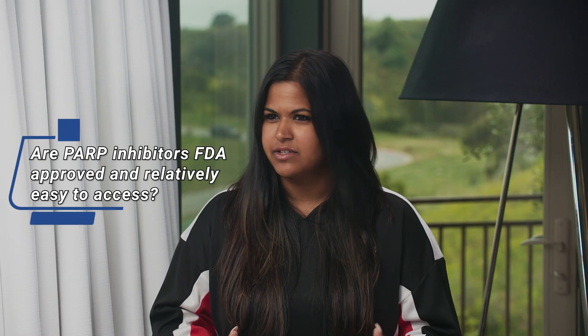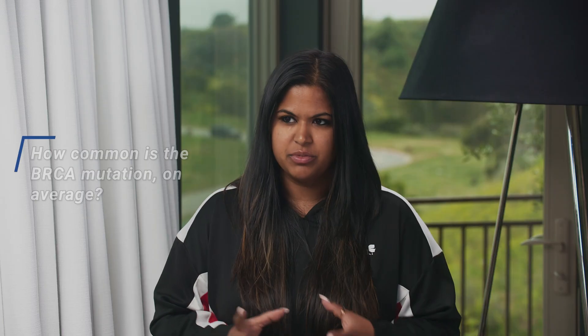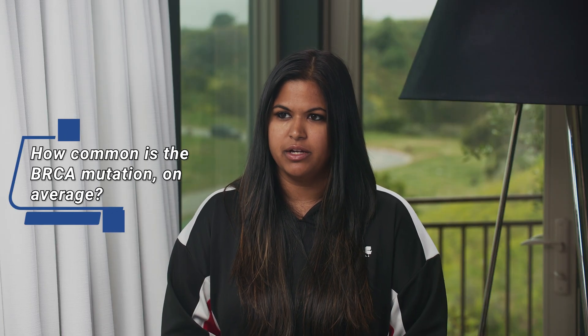Are these PARP inhibitors FDA approved and easy to access for patients who get BRCA testing and may want this as a next step? Yes, they are. To my knowledge, two medications are approved right now. One is called Olaparib, also called Lynparza, and the other is called Rucaparib.